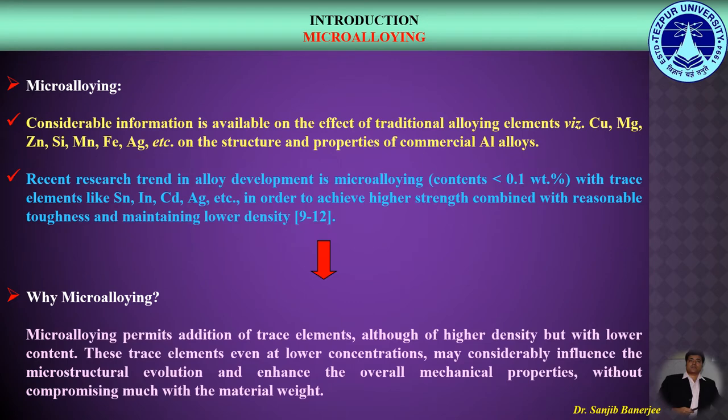Regarding micro alloying, the recent trend in alloy development is micro alloying, where content should be less than 0.1 weight percent with trace elements in order to achieve higher strength combined with reasonable toughness while maintaining lower density. Micro alloying permits addition of trace elements, although of higher density, but with lower content. These trace elements, even at lower concentrations, may considerably influence the microstructural evolution and enhance the overall mechanical properties without compromising the material weight.